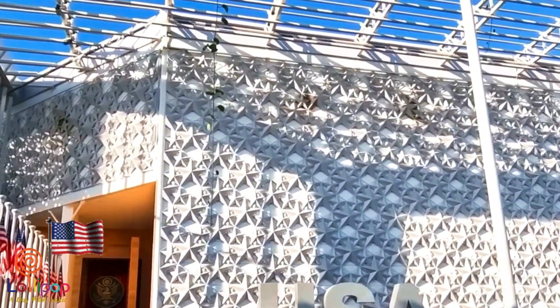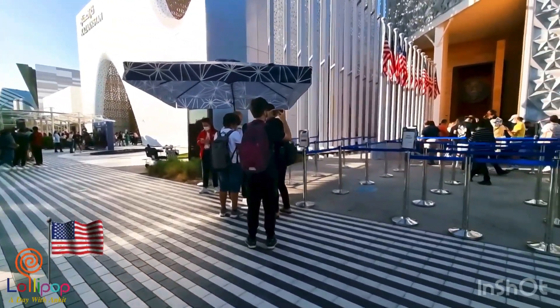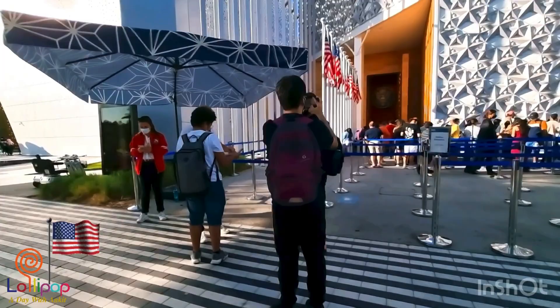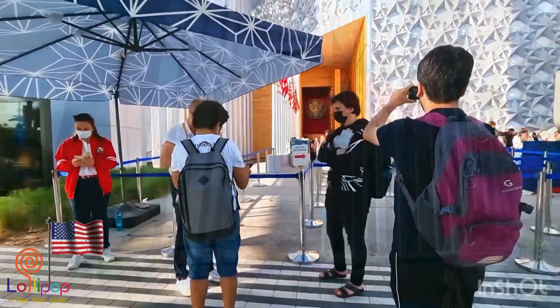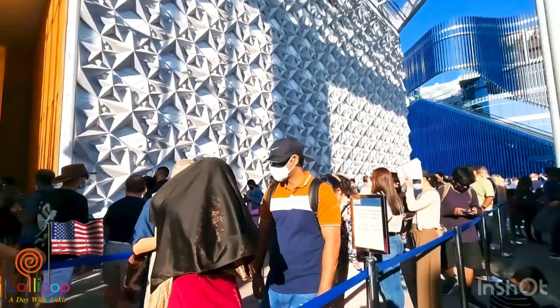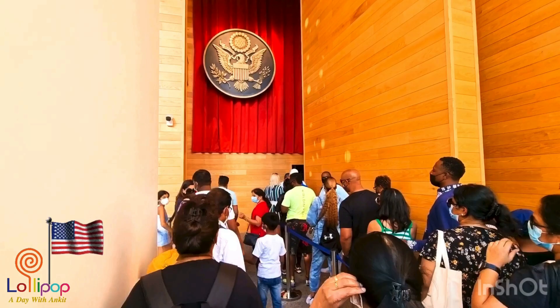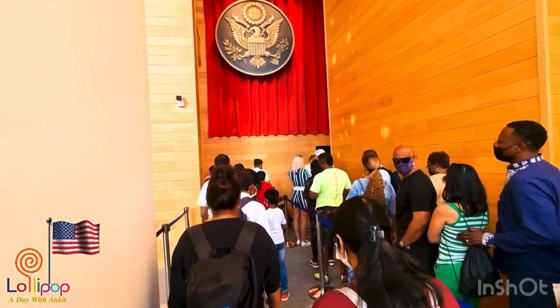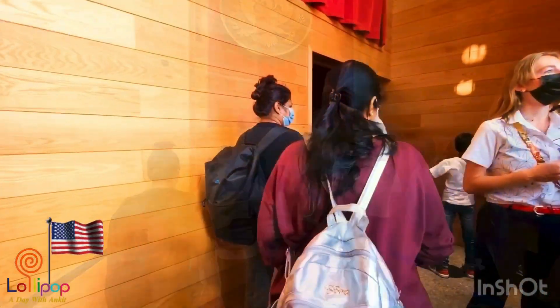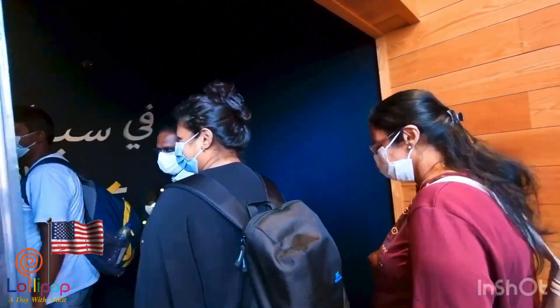I like this pavilion because there's a surprise in it. If you want to see the surprise you have to watch the full video. There is a very big queue to enter, but my grandma is a senior citizen so they let us pass very quickly through another way.